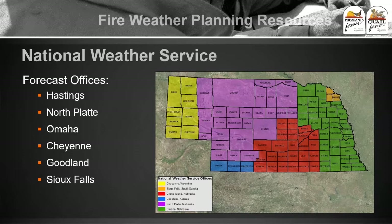In the eastern part of the state we've got Omaha, there's Hastings, North Platte, Cheyenne, Goodland, Sioux Falls — they all kind of cover this area.